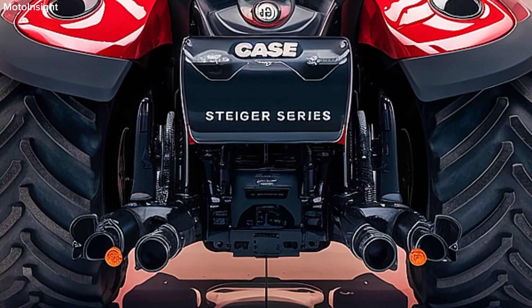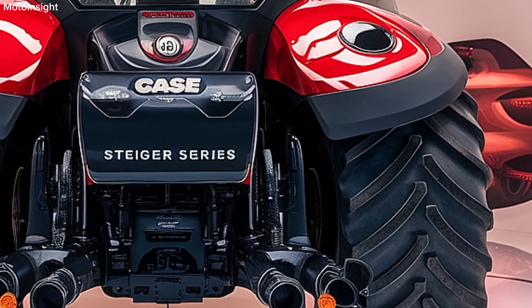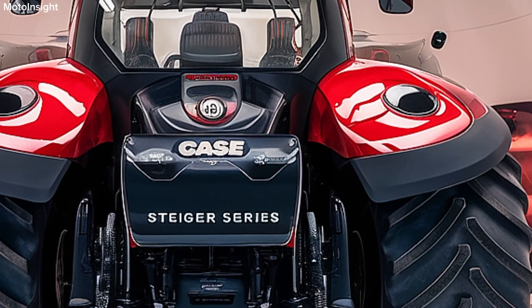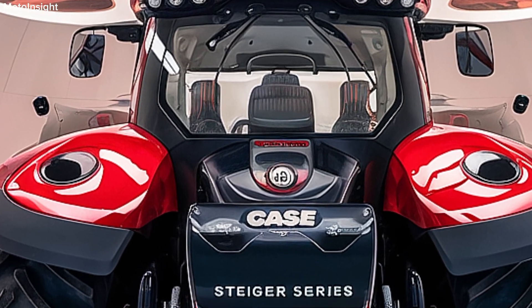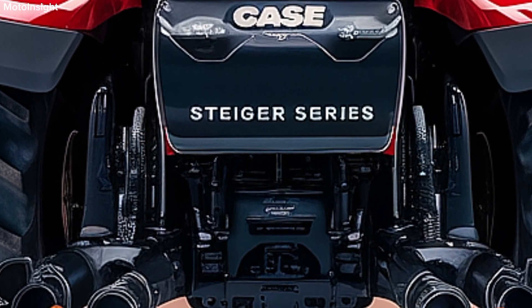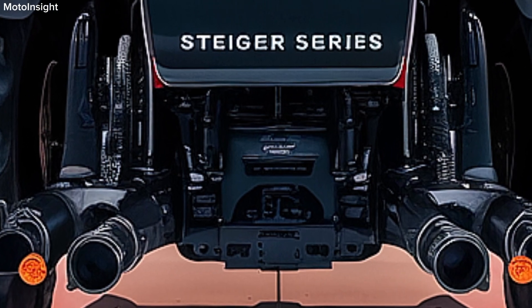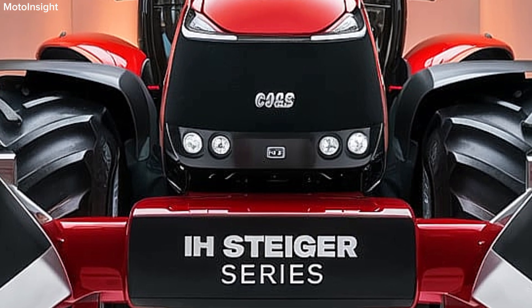When it comes to precision agriculture, the Steiger Series is equipped with cutting-edge features like the AFS Advanced Farming System and IntelliSteer guidance system. These technologies ensure unparalleled accuracy, reducing overlaps and improving overall efficiency in the field. The integration of telematics also allows for easy data sharing and management, helping farmers make informed decisions to optimize their operations.